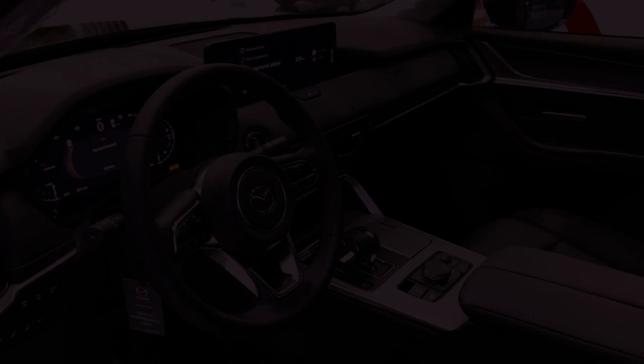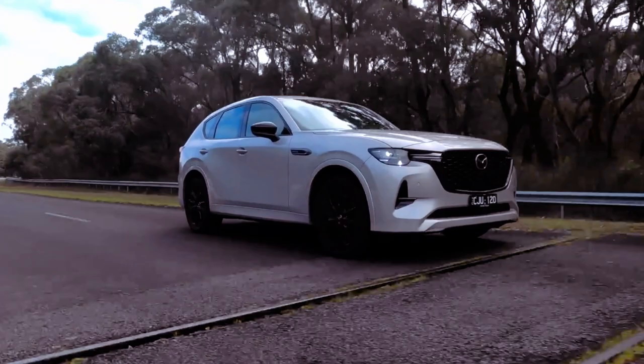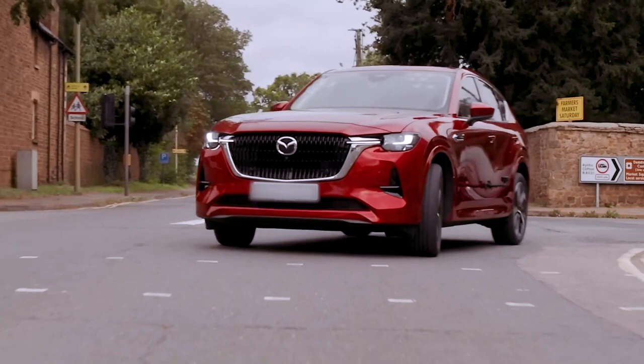Behind the wheel, the Mazda CX-60 PHEV delivers responsive and ample power, accompanied by a delightful growl at full throttle. It accelerates from 0 to 62 miles per hour in a manufacturer-estimated 5.8 seconds, showcasing impressive performance. However, it's worth noting that the PHEV powertrain has some limitations that may become apparent during a test drive.